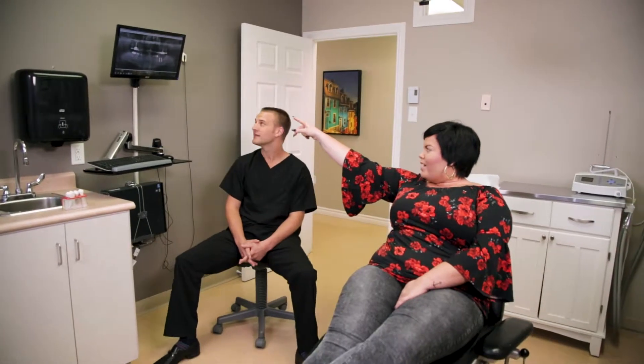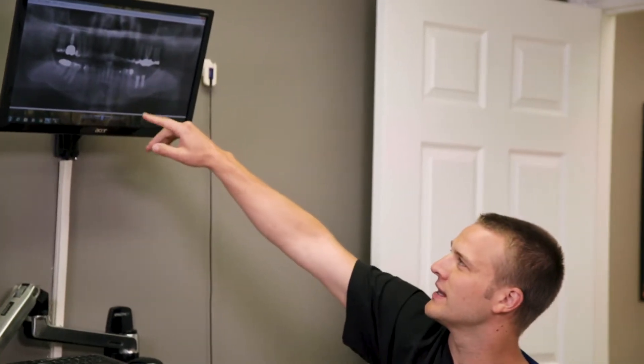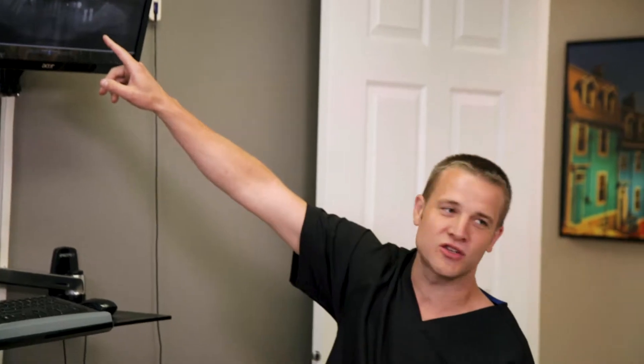The most advanced and predictable way of restoring bone or preventing bone loss is through grafting. Bone grafting involves a variety of procedures that regenerates deficient bone and creates a stable foundation for dental implant placement. These techniques also promote new, healthy bone growth, which is important for long-term optimal oral health.